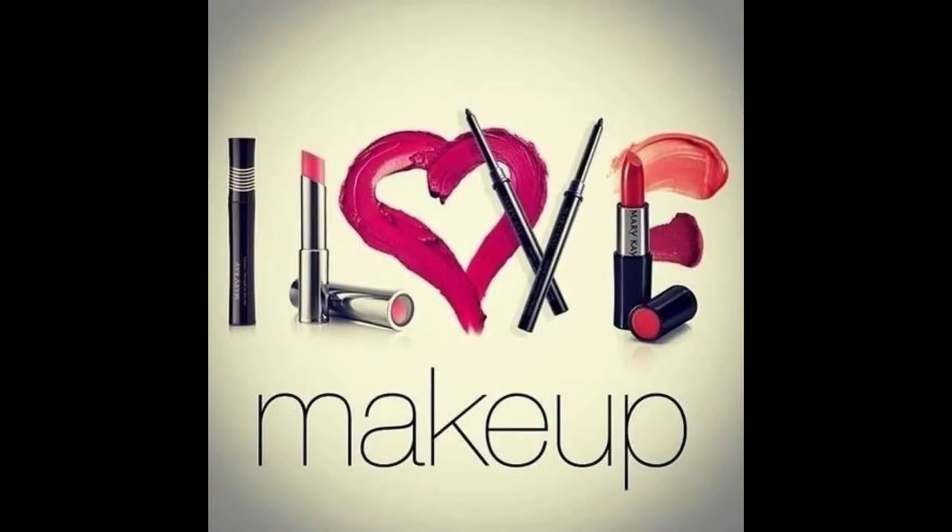Though the cream blush looks good upon application — natural and fresh-looking — it's not something that lasts long. Other blush products like Careline and Everblenna are more affordable alternatives that can do the same. So, that would be all for this product review! I hope you liked it. If you did, please don't forget to like and subscribe to my channel. I'll see you on my next video — thank you for watching, and have a great day! Bye!